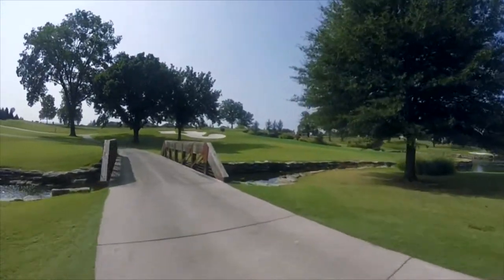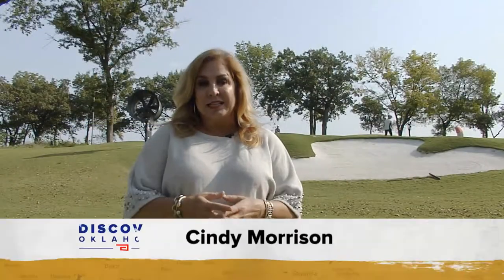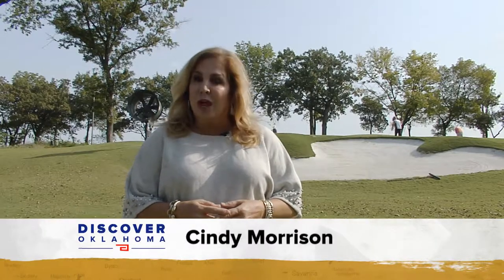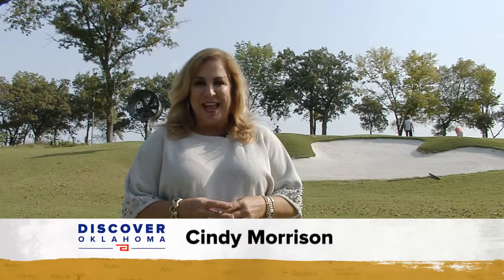Getting the course back on track is paying off. The membership has grown over the last several years from 84 to 480 members. One of them is Judy Barber, and she knows firsthand about all the changes around here.